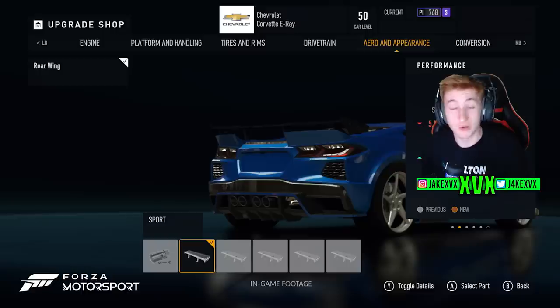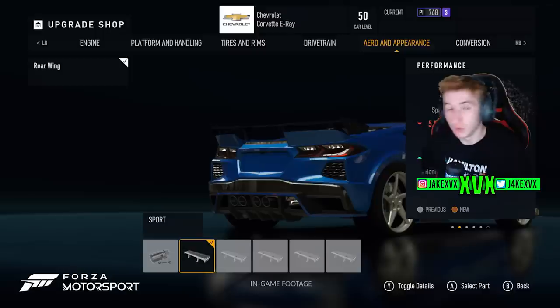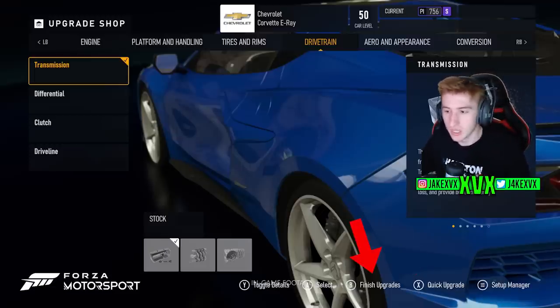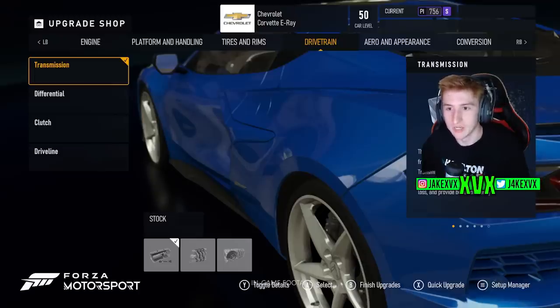We also got a peek at Aero and Appearance, which showed a Rear Wing option for the Corvette. I'd guess that aero options are car-specific — certain cars might also show a Front Splitter here. There's a Quick Upgrade button and a Finish Upgrade button, so we can probably expect to build up all upgrades into a basket and pay at the end to save on loading times.